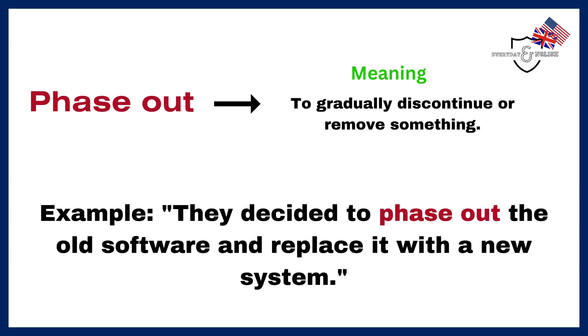Phase out. To gradually discontinue or remove something. Example: They decided to phase out the old software and replace it with a new system.